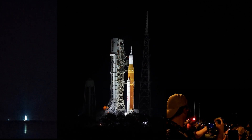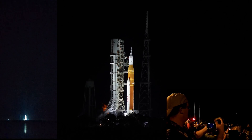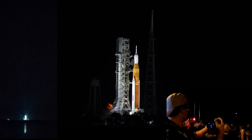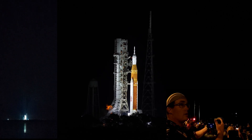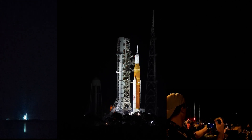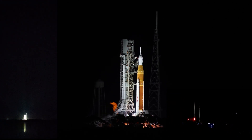30 seconds. We are counting down to liftoff of Orion on its maiden voyage to the moon. Sound suppression water is now flowing under the ML. And here we go: 9, 8, 7, 6, 5, 4, 3, 2...